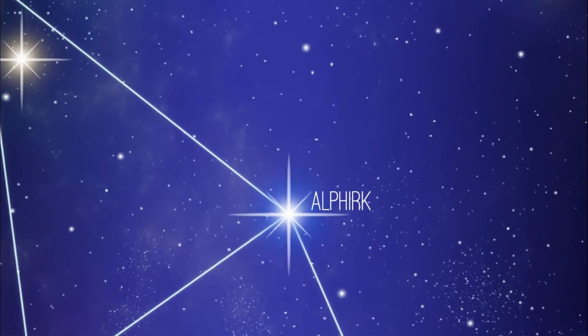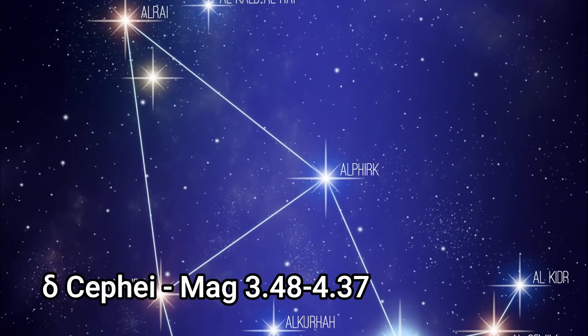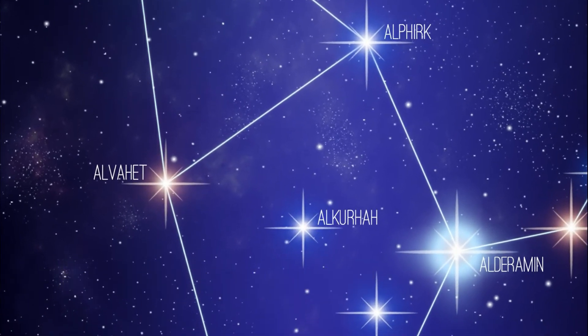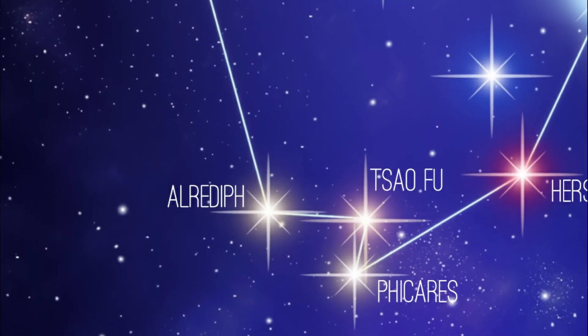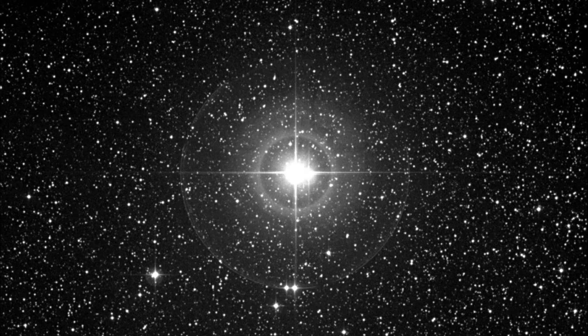Beta Cephei, Alfirk, is about 690 light years away from us. Delta Cephei is a double star with an apparent magnitude between 3.48 and 4.37, and is 891 light years away, so it's just in the visible range from a dark sky location.